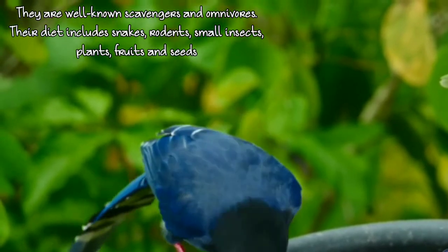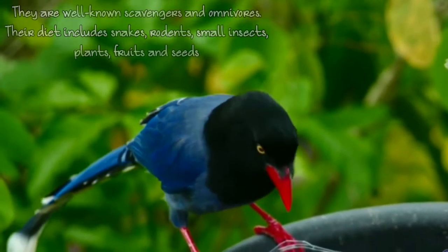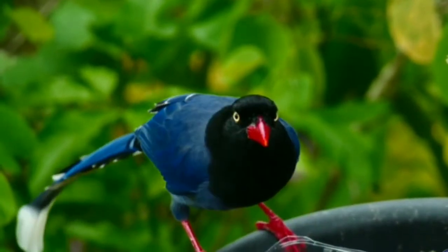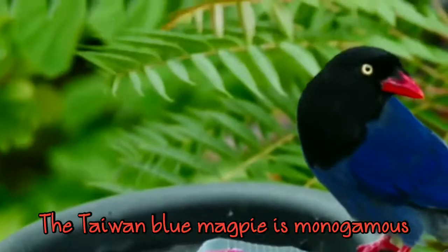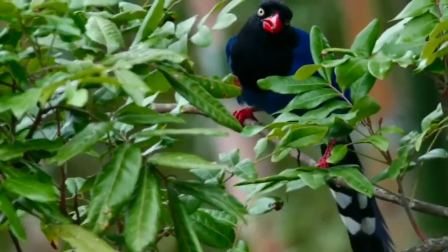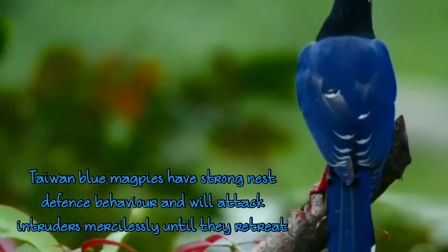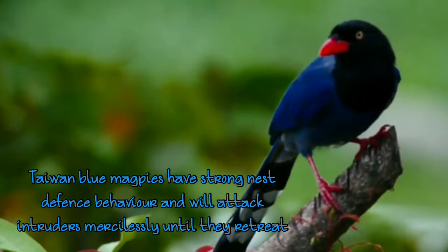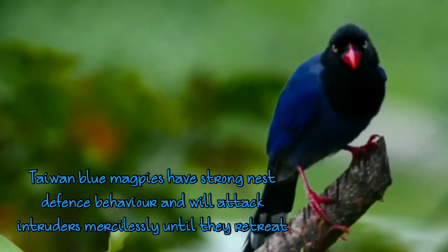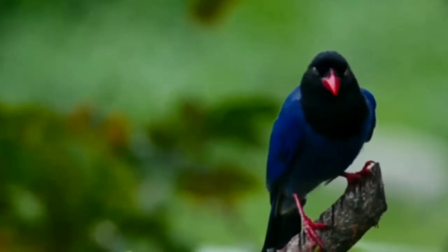They usually eat plants, seeds, small insects, snakes, and rodents. We can say they are scavengers plus omnivores. Scavenger means animals who eat leftovers — if someone has a dead body they eat there. Omnivores eat both plant and animal. These birds usually have a very strong nest and if you try to catch them they will attack you.